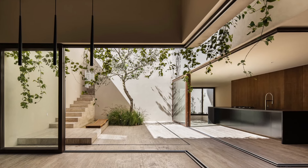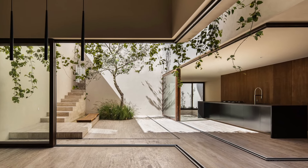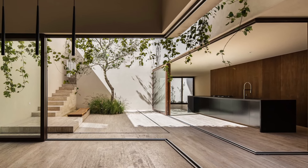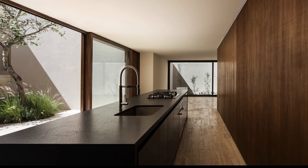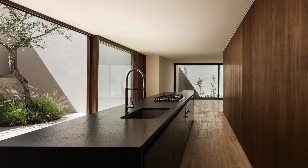The house's volumes form a central courtyard, creating visual openness. Storage and bathrooms are hidden behind walnut slats, while the kitchen dining area is the contemporary epicenter of the home.